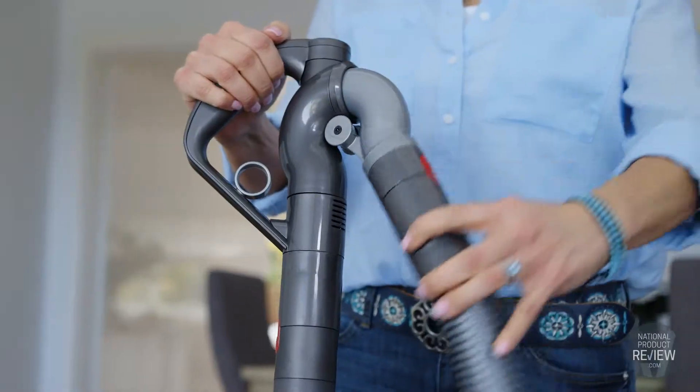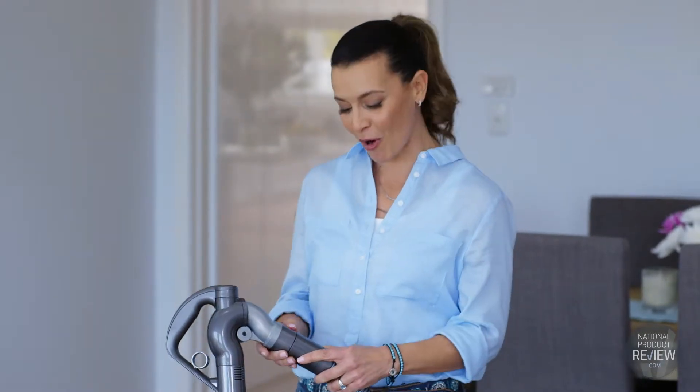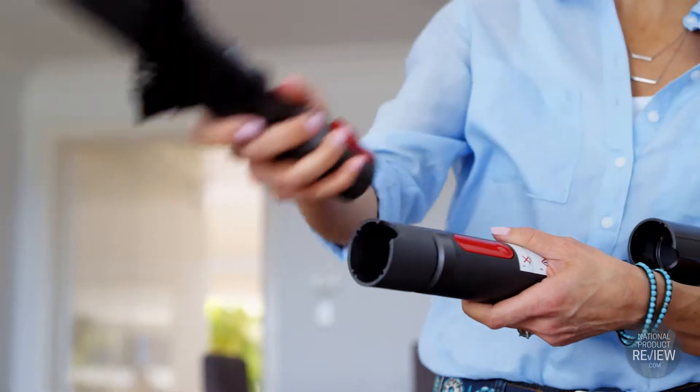The wand's handle rotates in three directions, which allows for full 360 degree movement for greater control, and there's a quick release function so changing between tools is simple.